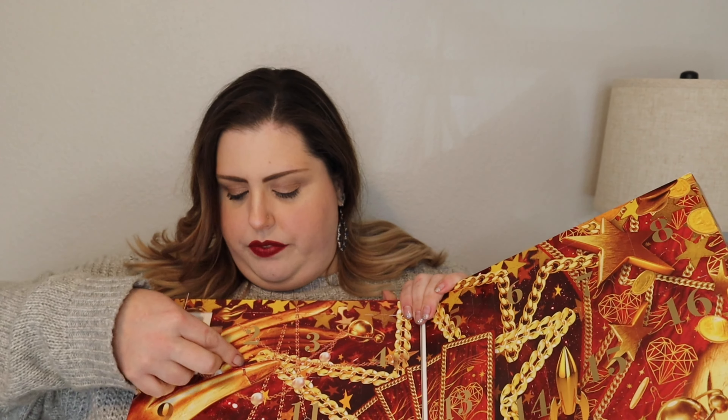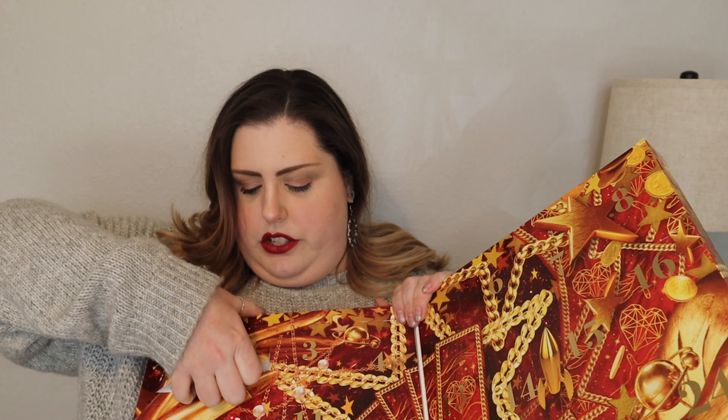You're gonna hear Chip in the background because he's being naughty again, per the usual. I really like that butter gloss. So let's do number two — oh, it's an eyeshadow I think. I don't have my glasses on.